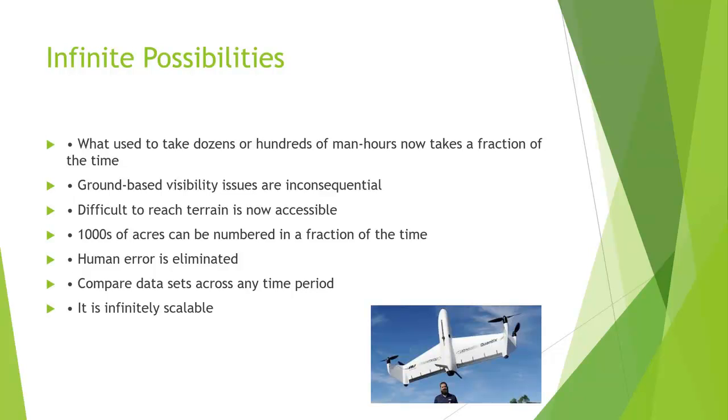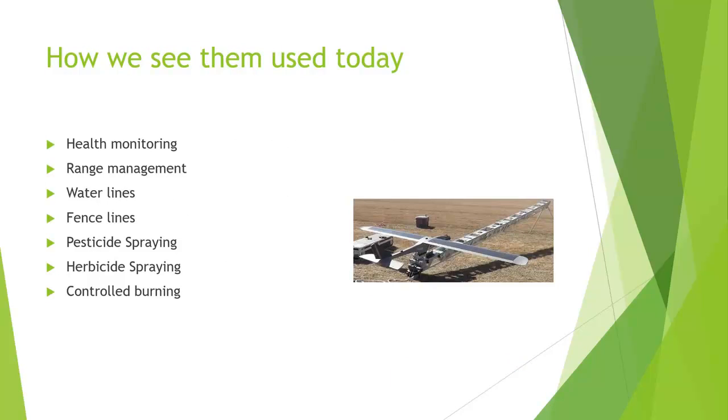Thousands of acres can be numbered in a fraction of the time and human error is eliminated. In a study counting wild ducks on a lake, human counters got all kinds of different numbers, but when we flew over with a drone we only missed two ducks — and we think they dove. We can compare data sets across any period of time — last week, last month, last year — in real time. It's infinitely scalable; we can always add more drones.